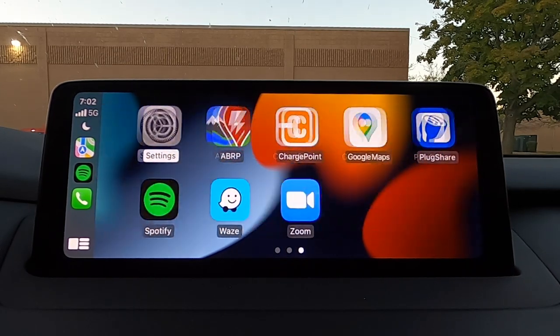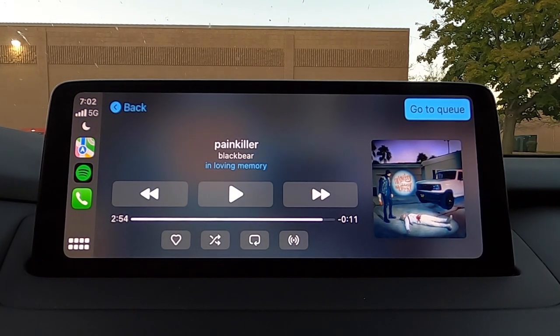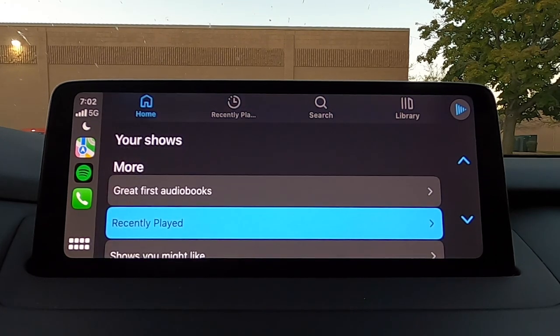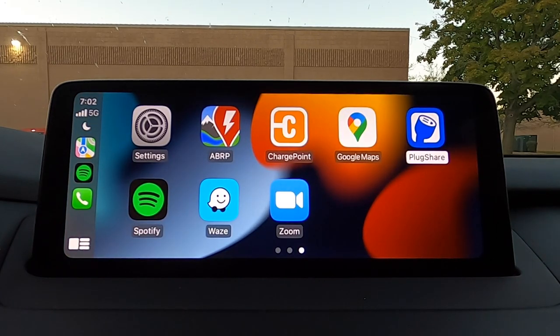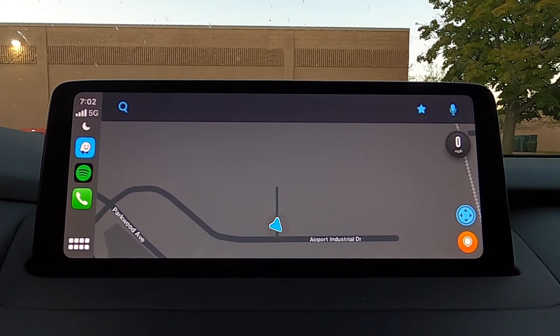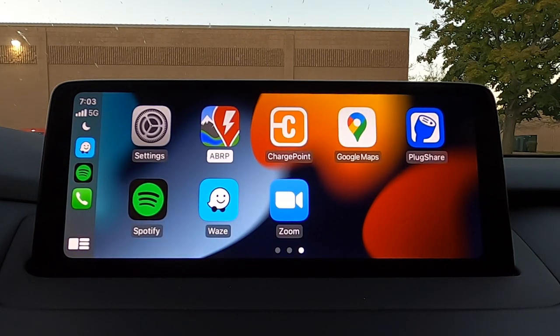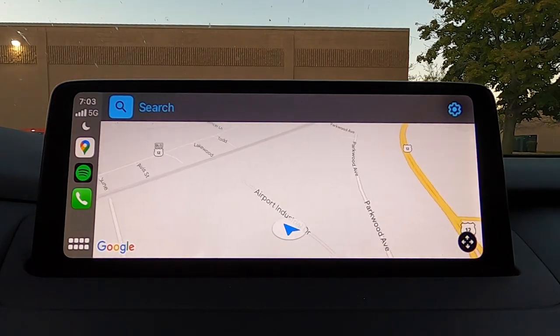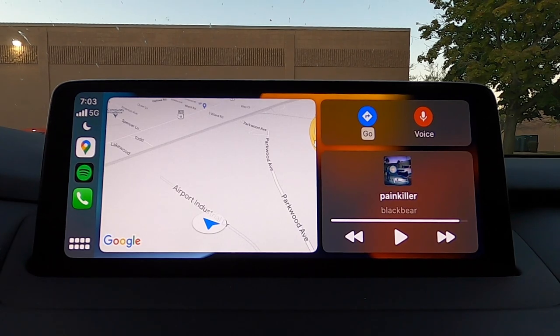But otherwise everything works pretty fast on this screen, so that is the saving grace — you don't usually have to worry about lag. Here's our Spotify screen, and we'll take a look at Waze as well. You can also have these tabs over here on the left, which you can get to by scrolling all the way to the left on your control knob. And here's Google Maps. That's just about it for Apple CarPlay.